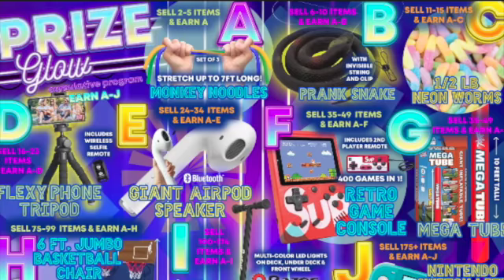Hey guys, we have taken off! This fundraiser is in the air! Here's a quick reminder of all the prizes you can earn!